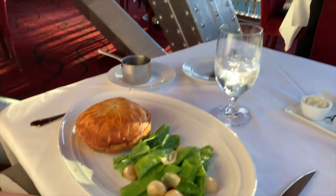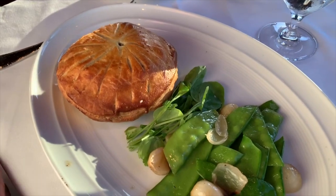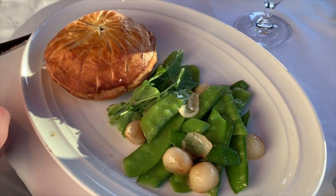I ordered the Eiffel Tower beef wellington. It was good, but it wasn't as good as some of the other beef wellingtons I've had in Vegas. It came with some peas that — well, they were peas. The beef wellington was pretty good, but I have had better beef wellington in Vegas.